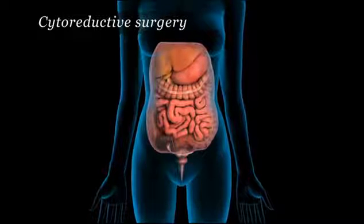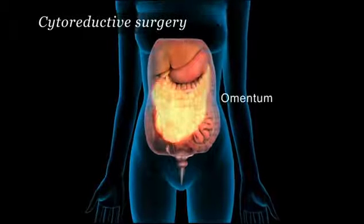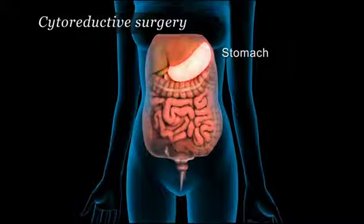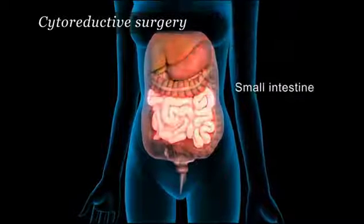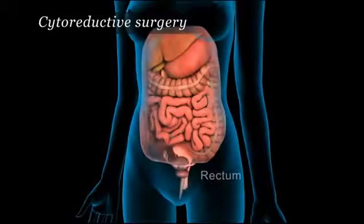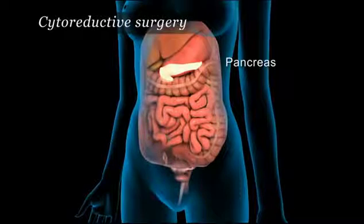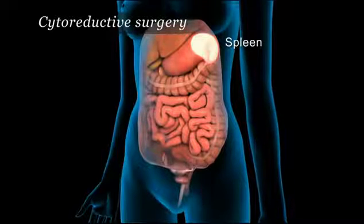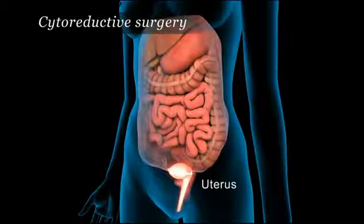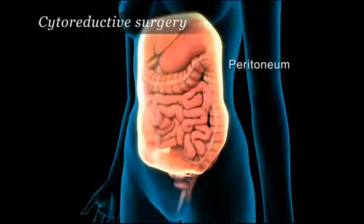Surgery can involve the removal of tumors in the upper and lower abdominal area, on the omentum, on the liver, stomach, small intestine, colon, rectum, pancreas, spleen, appendix, uterus, ovaries, and the peritoneal surfaces.